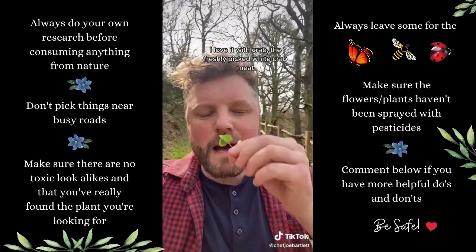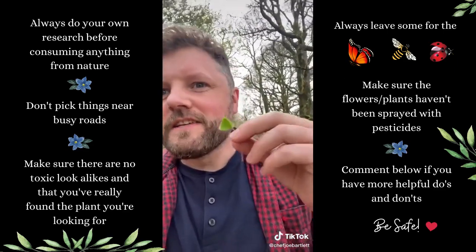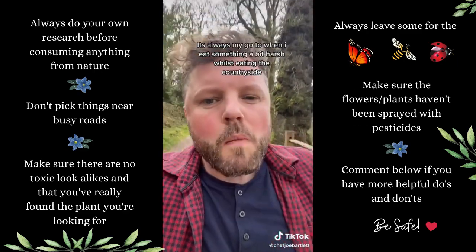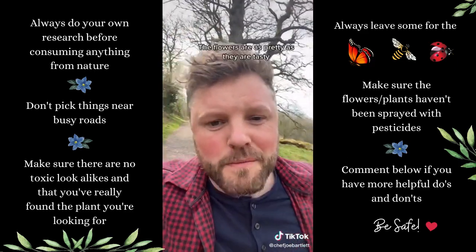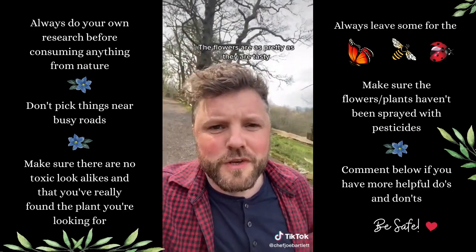It's a wood sorrel, this one, and it's gone to flower as well. My absolute favourite — and it's always good if you're out eating in the wild and you find something you don't like, cleanse your palate with this. It's kind of lemony, like apple peel, really fresh. But don't eat too much of it — it's full of oxalic acid, so it'll give you a bit of a dodgy tummy.